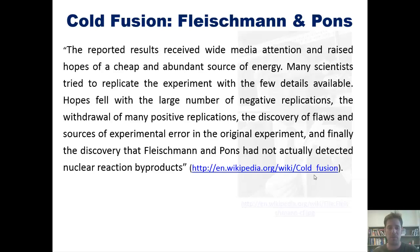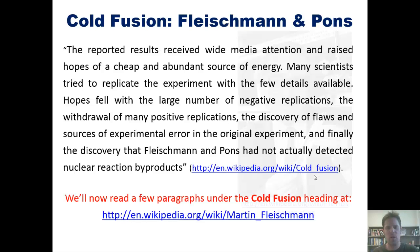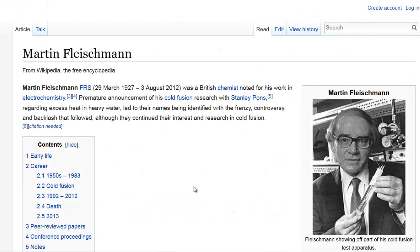So Fleischmann and Pons went from being briefly very, very famous and very cool and cutting edge to being slightly infamous and probably a little bit of laughingstocks. We'll now read a few paragraphs under the cold fusion heading at Wikipedia's article linked right here, just because I think it's interesting. Martin Fleischmann was a British chemist noted for his work in electrochemistry. Premature announcement of his cold fusion research with Stanley Pons regarding excess heat in heavy water led to their names being identified with the frenzy, controversy, and backlash that followed, although they continued their interest and research in cold fusion.